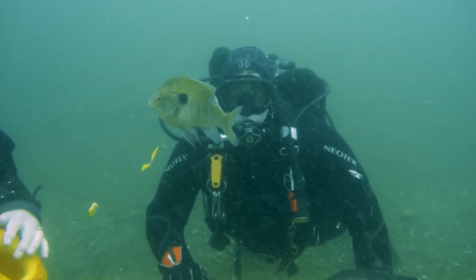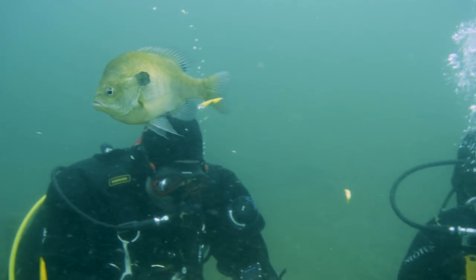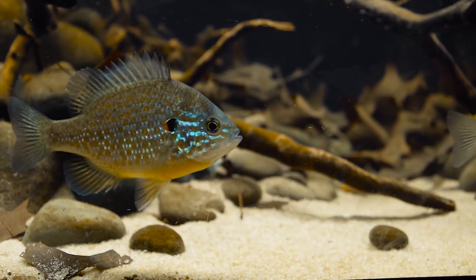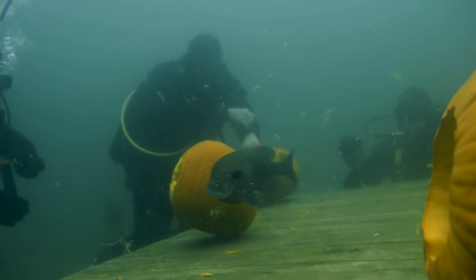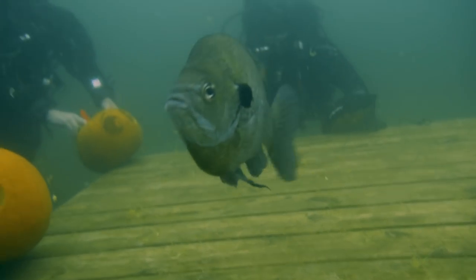I believe these are bluegills. They're in the sunfish family, so you might recognize their cousins, the pumpkin seed sunfish, from a video I did earlier this year. I'll put a link here for that video. Pumpkin seeds would have been a more appropriate fish for this video, but you can't always choose your wildlife.